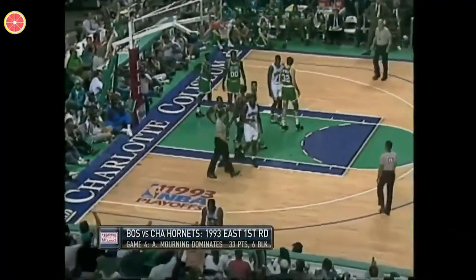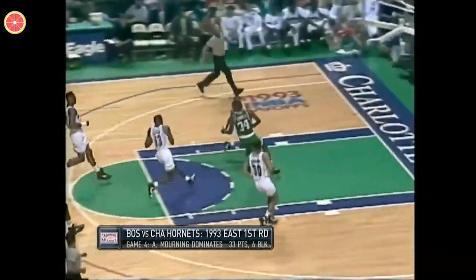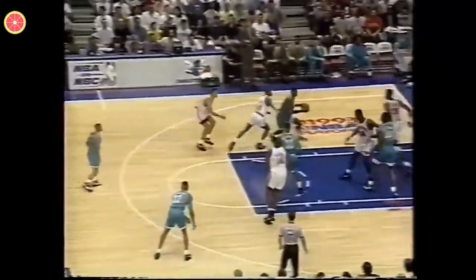Plus a foul. Block by Mourning. He stayed with it. Here comes Bulge to Gill — can't get the guy at the dunk. And he gets the foul, however. Kevin Gamble on Oakley — couldn't finish it. Tapped out to Gill. With a slam.